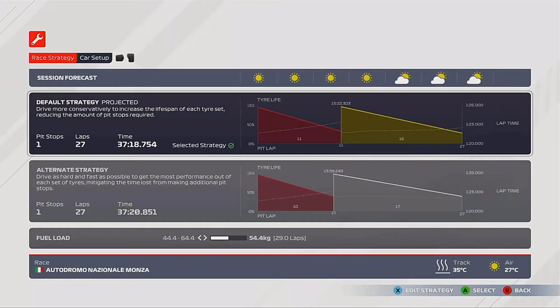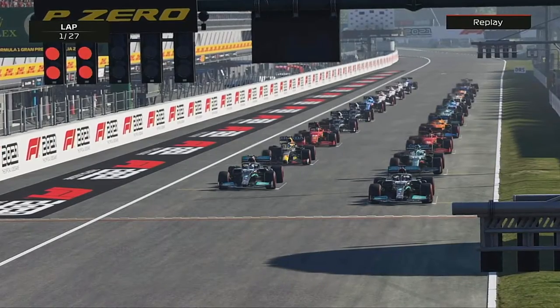So we're starting last. Max Verstappen down at the back as well — you can see we're sharing a row with a Red Bull. But Monza, just like it was on F1 2020, is a fairly comfortable one-stop.